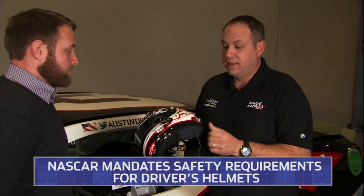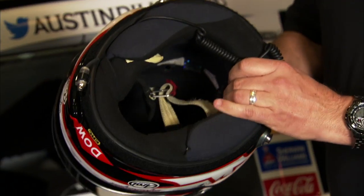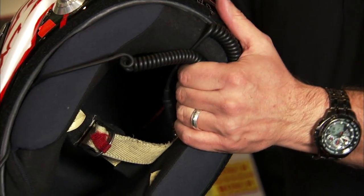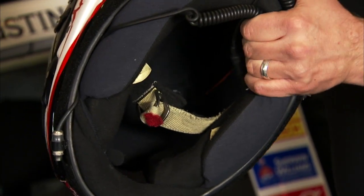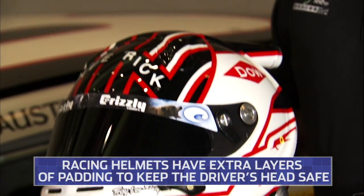These things are a little bit beefier than what we see motorcycle riders wearing on the street. They definitely are, and the reason why they're NASCAR-approved helmets — this particular helmet is made by a ride that Austin Dillon wears — is because the layer of padding inside is mandatory by NASCAR. You can see where they have a lot of layers of padding inside, and it just keeps the head very, very safe.